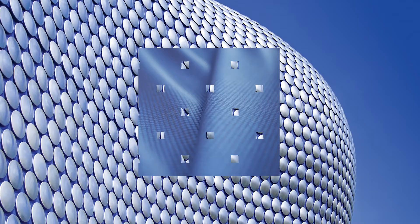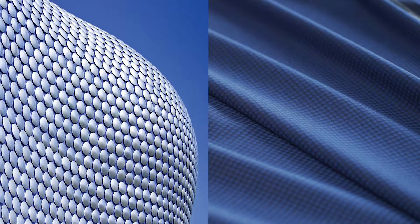We were influenced by the simple uniformity of the building design. The fabric has a strong dark blue base colour which is topped with a repeat circle pattern in a lighter blue to match the almost hidden base colour of the building.